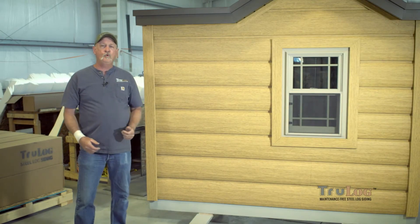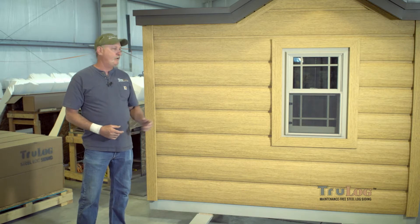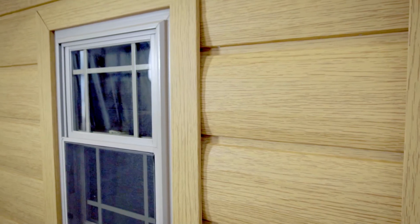Hi, I'm Ted Baum, owner of True Log Siding. I'm excited today to introduce to you our newest premium color, Colorado Pine, which features this beautiful golden wood look.